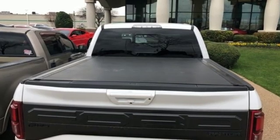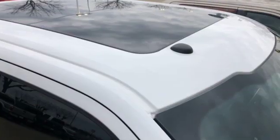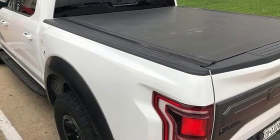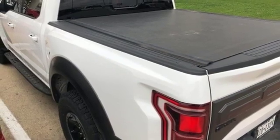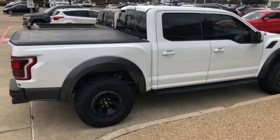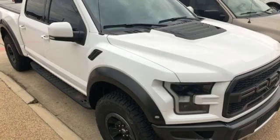Streaming audio, wireless phone connectivity, leather steering wheel, rear parking sensors, smartphone wireless charging, manual tilting steering column, automatic transmission, aluminum wheels, electronic shift on the fly, and twin-turbo V6 engine. See what it can do for you when you take it for a test drive.